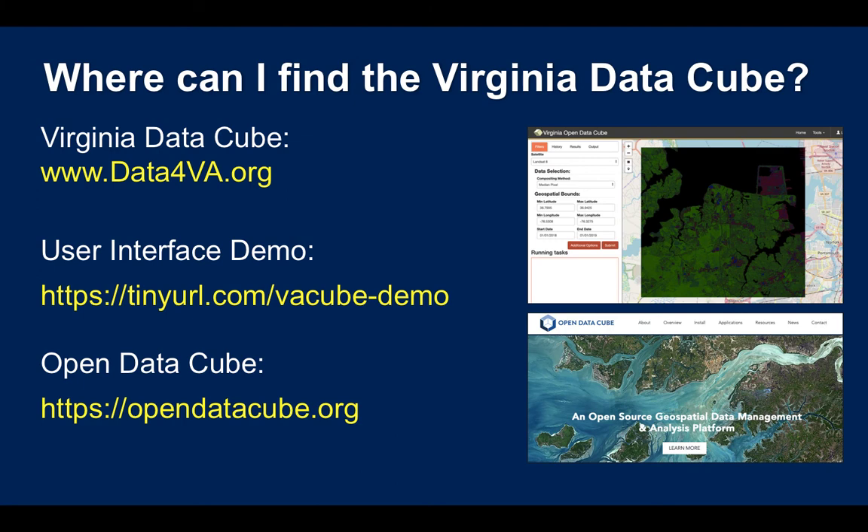If you want more information about the Virginia DataCube, please visit data4va.org. You can also check out the Virginia Open DataCube demo. And if you need more information about the infrastructure, visit opendatacube.org. Thank you.